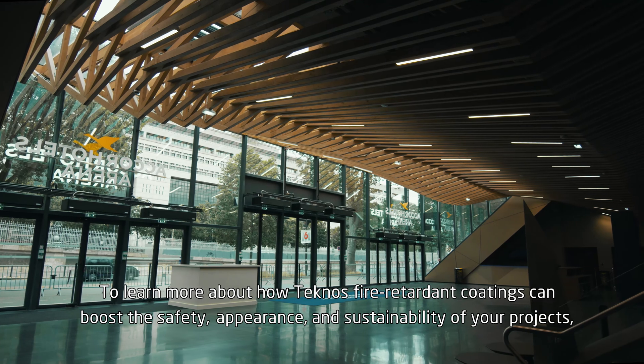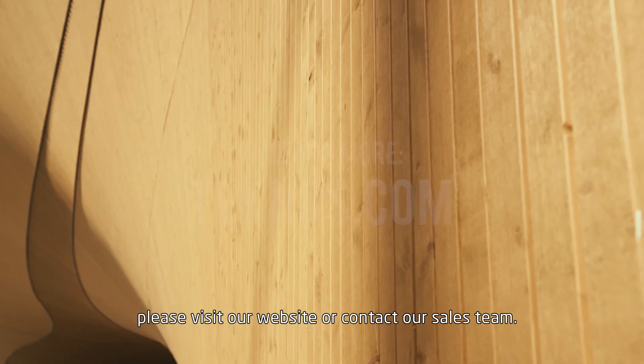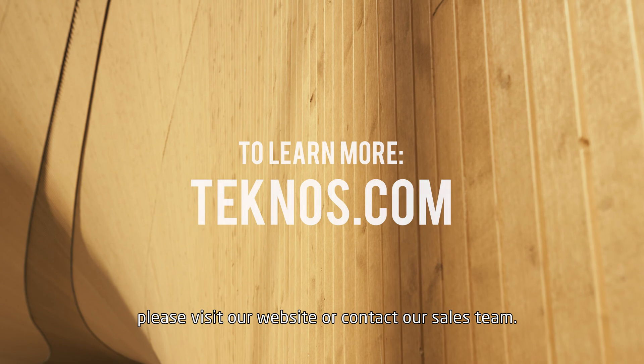To learn more about how Technos Fire Retardant Coatings can boost the safety, appearance, and sustainability of your projects, please visit our website or contact our sales team.